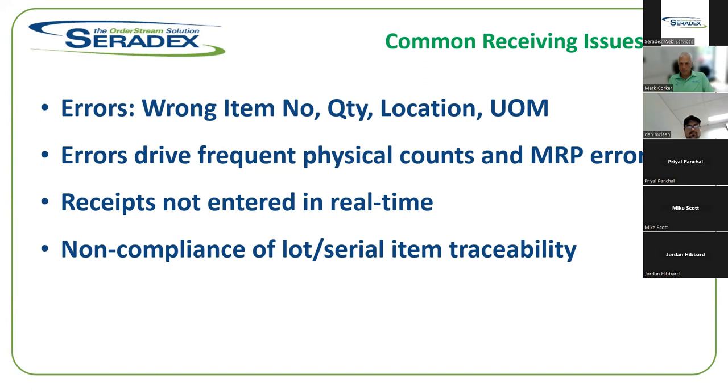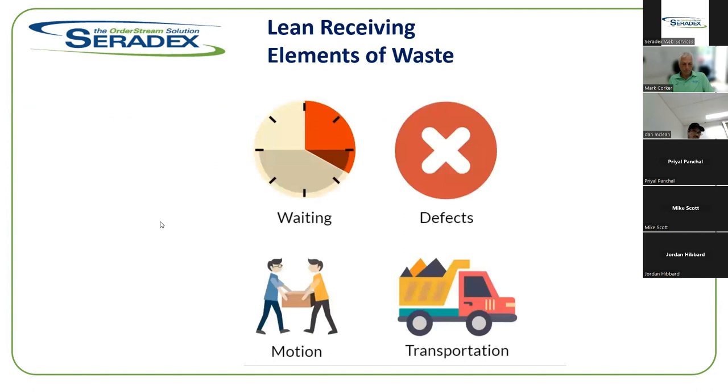Common issues in the receiving process include wrong item numbers, fat-fingering a bad quantity, location, or unit of measure — all eliminated by using barcodes. Physical count and MRP errors are typically due to either a bad BOM structure or problems in your receiving process. Receipts are not entered in real time — someone receives goods and then has to sit down at a computer later to enter them. Non-compliance of lot and serial item traceability is also an issue without having information available at the moment of receipt.